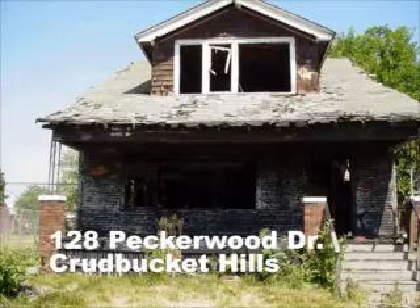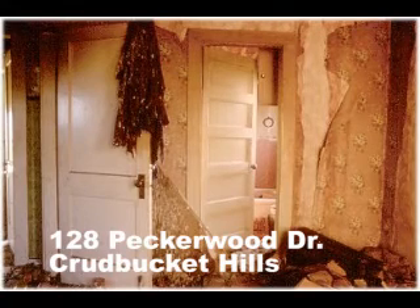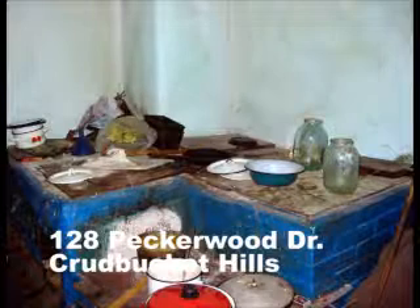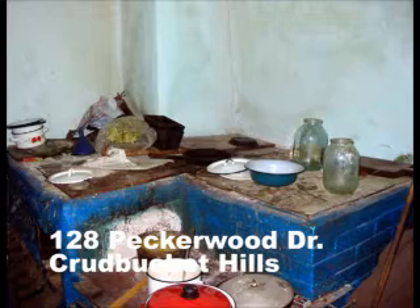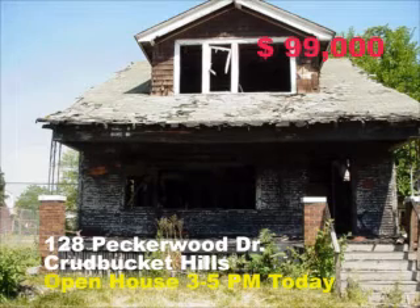This two bedroom bungalow is located at 128 Peckerwood Drive. A lovely living room and neutral decor is just waiting for your decorating touch. Wake up and smell the coffee in this bright and cheery step-saver kitchen. You'll be overwhelmed by the pastel and white porcelain motif in the crapper. Price is only $99,000, so get to the open house today between 3 and 5.